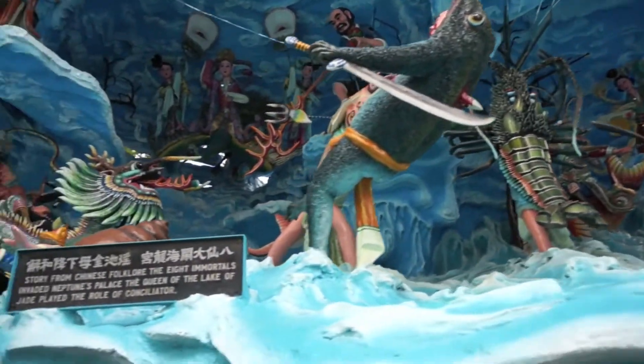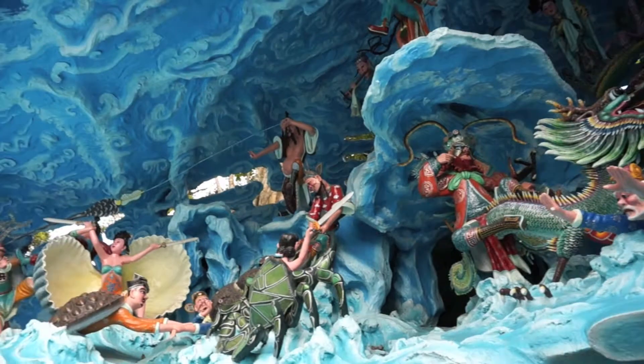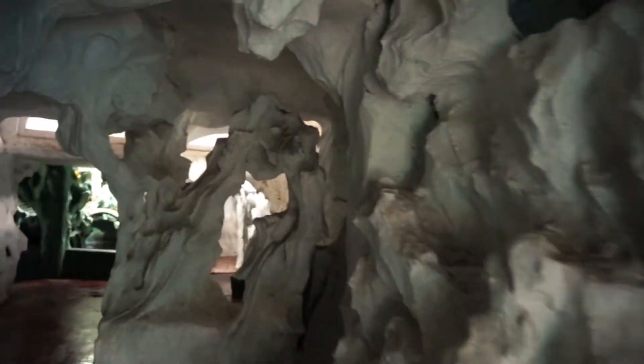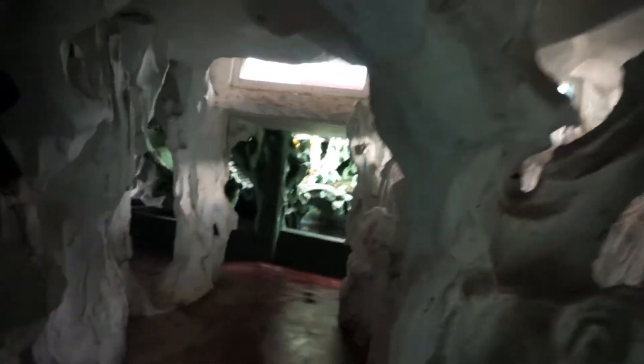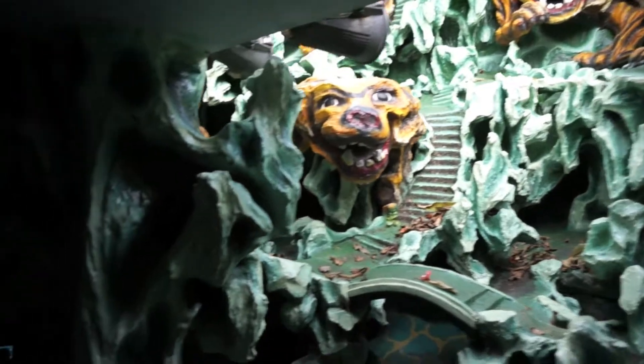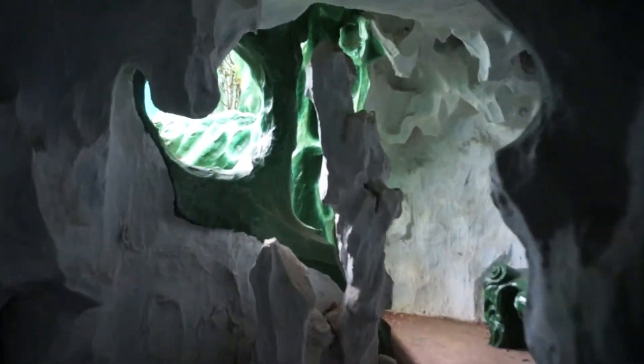Now we get to the very interesting and perhaps the most over-the-top space of the three: Haw Par Villa in Singapore. This was at the top of my list when I visited Singapore — very, very famous. Opened in 1937 by two brothers, and thus we get the name Haw Par, named after the two brothers. The space went through massive renovations over the years, and I'll detail more in additional video features specifically focusing on this amazing, surreal mythological theme park.